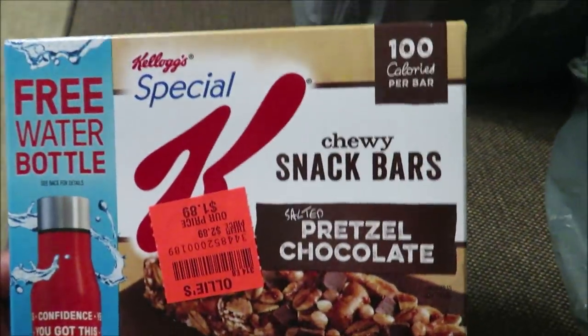I got these Special K snack bars. They're 100 calories and they were $1.89. I got those for me to snack on.